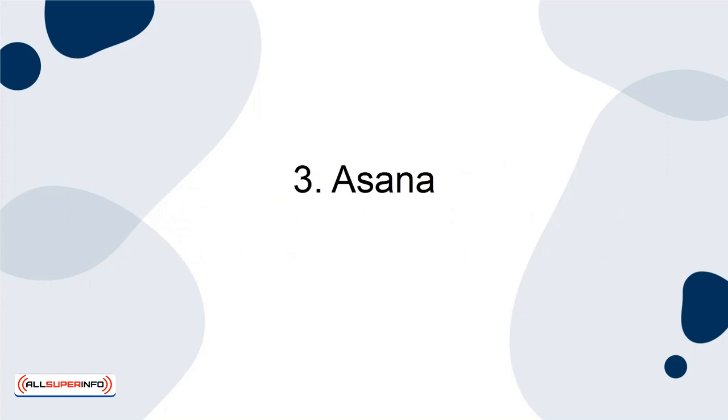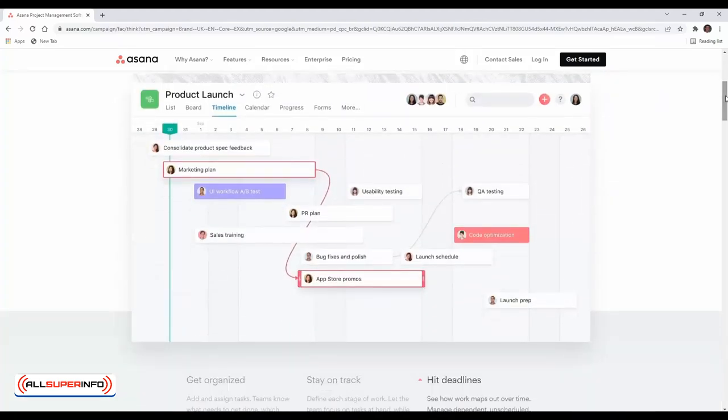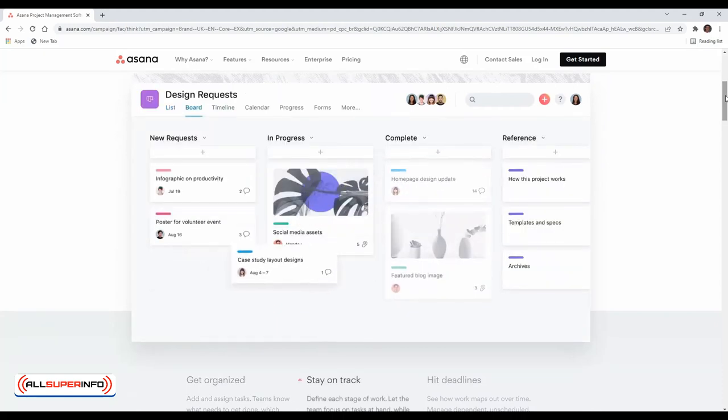3. Asana. If you do project-based work, finding a place to organise your tasks and to-dos can be a tall order. Asana is a perfect platform for teams. It allows users to assign tasks, keep people up to date on the progress of certain tasks, and, most importantly, maintain accountability.